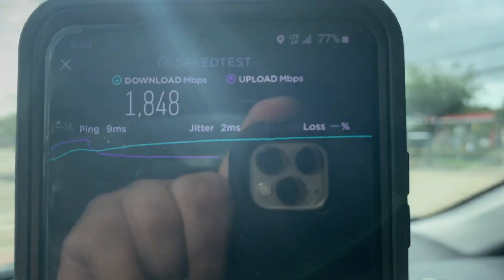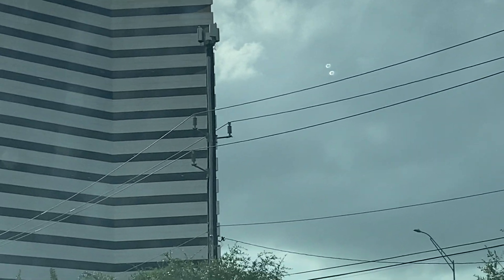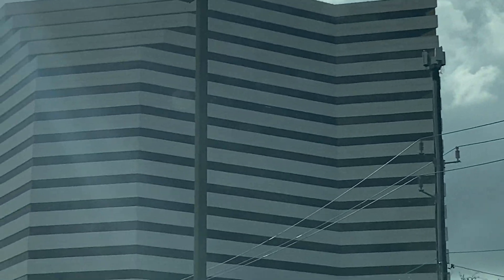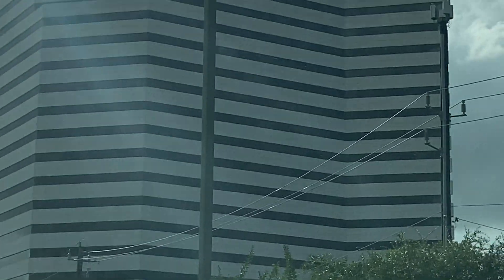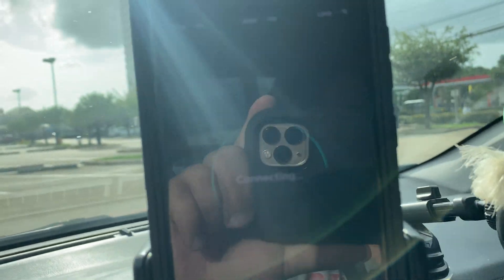1.8 gigabits per second down. It's on that little tower there here in Houston, Texas. If you need to know where it's at — if you know where this white building is at, or Houston Diamonds or whatever, then you'll know. 1.848 gigabits per second.